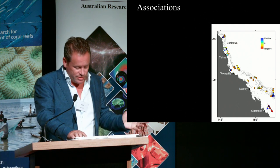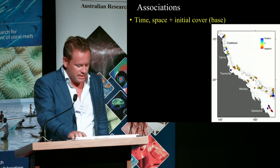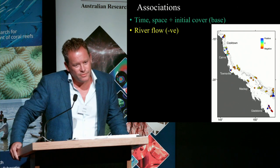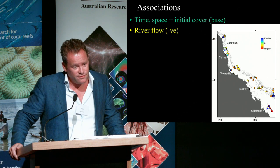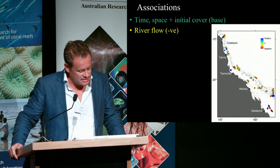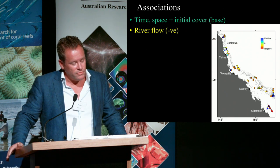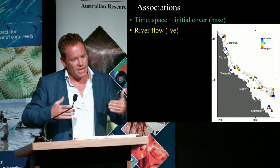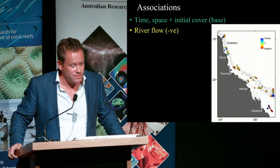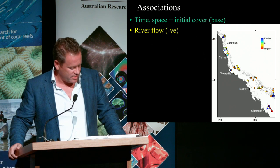We started with the usual approach of looking at statistical associations, including time, space, and initial cover as our base model. The most striking association we could find, explaining around 20% of the variance, is river flow — the amount of flow coming out during the period of recovery. Those periods of recovery where there is more water coming out of the coastline are associated with even lower rates of recovery.